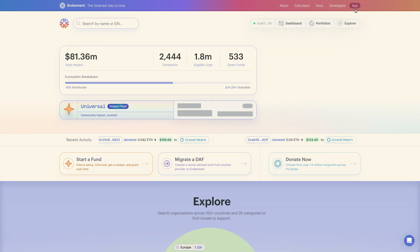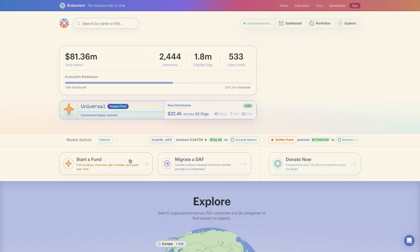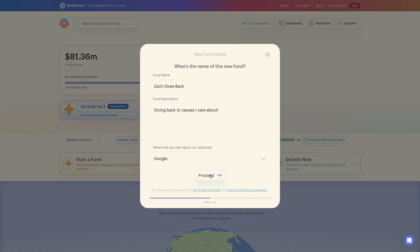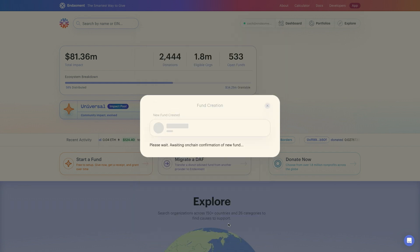All right, let's jump into the app. We're thrilled to show you how Endowment supports everything your old DAF does, but so much more. I'm a donor looking for tax mitigation strategies, and I'm already signed into Endowment with my email address. For this demo, I'll be opening up a new fund called Zach Gives Back. Opening up a donor-advised fund is just three clicks away.